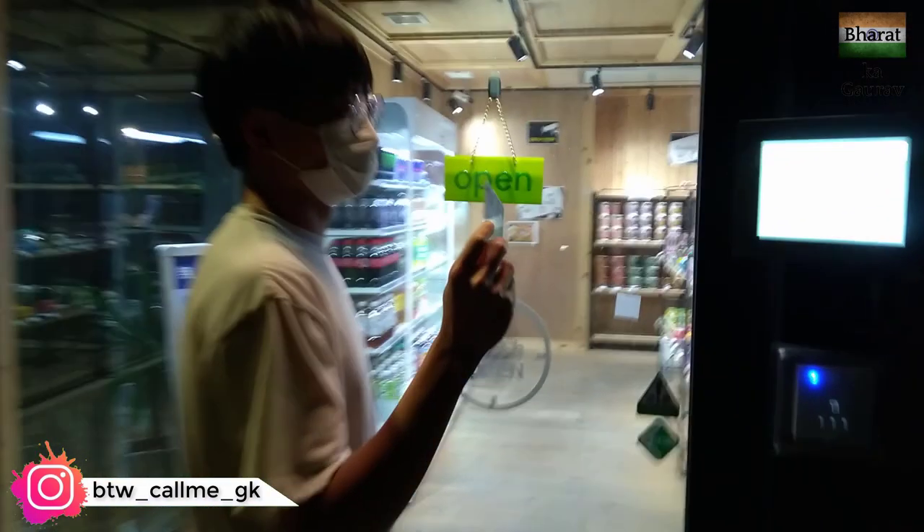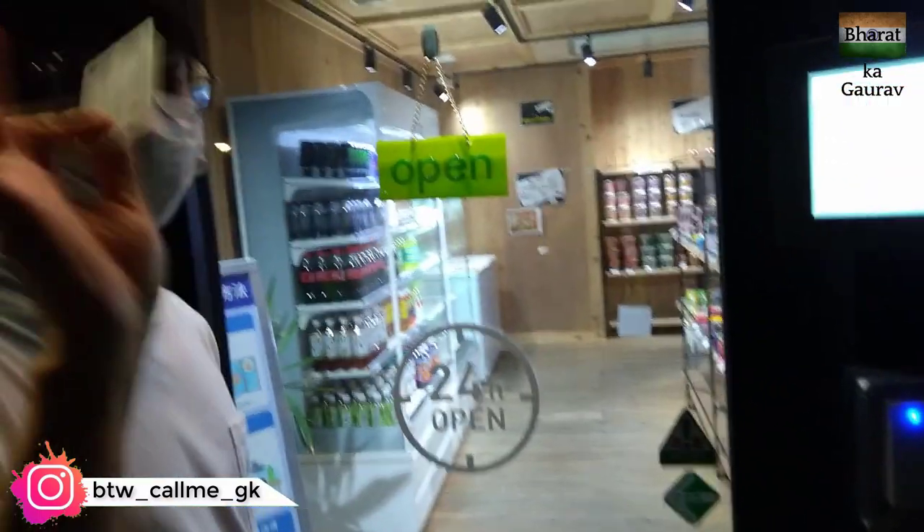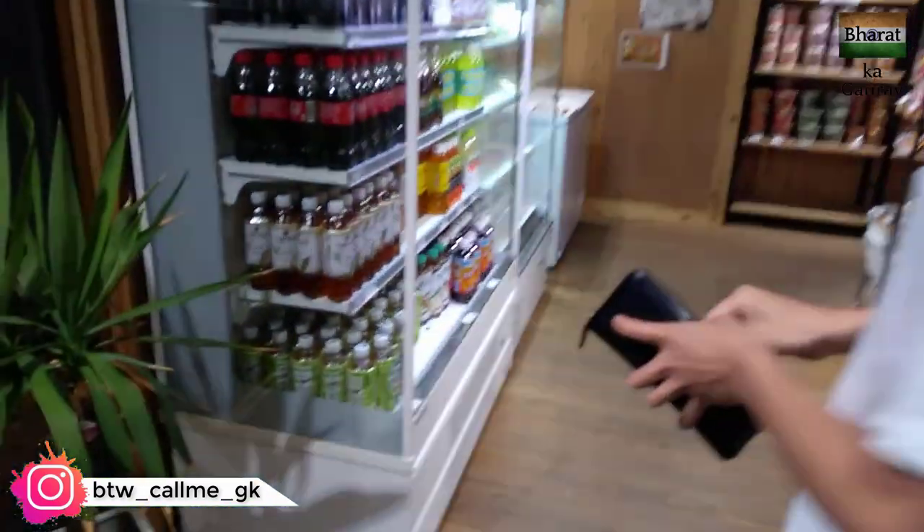This is the fully automatic shop, and here is Chen San who will be using his student ID to open the shop. And yeah, the shop is open!